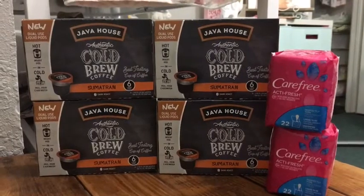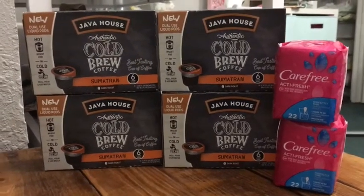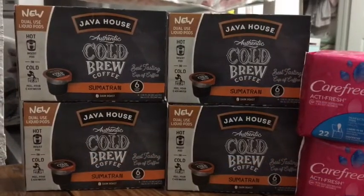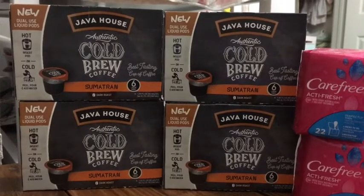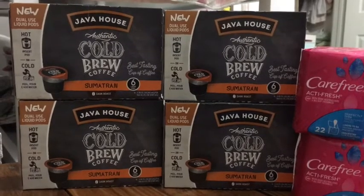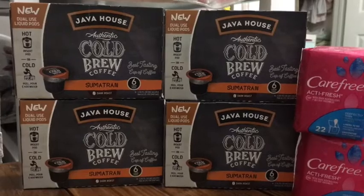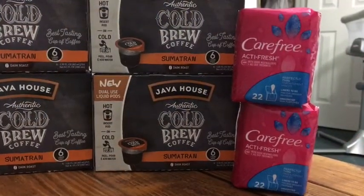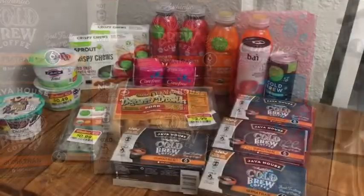I have just a few things from Walmart — didn't want to make a whole separate video for just two items. These Java House coffees are $7.98 each, but there's a buy-one-get-one-free coupon from either the 1/6 or 12/9 Smart Source. Ibotta is also giving back two dollars for each one you buy, making each box just $1.99. The Carefree liners are 94 cents each, and Ibotta gives back a dollar, making them free plus six cents.